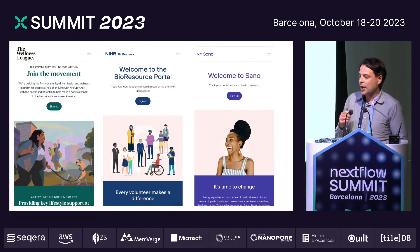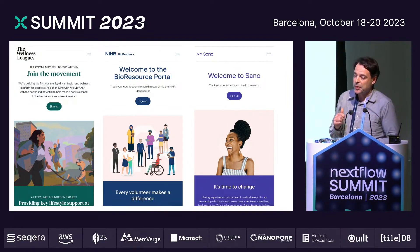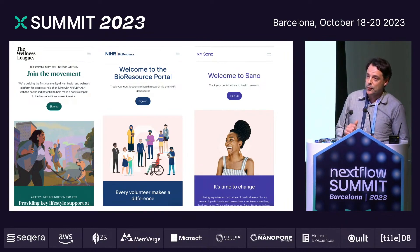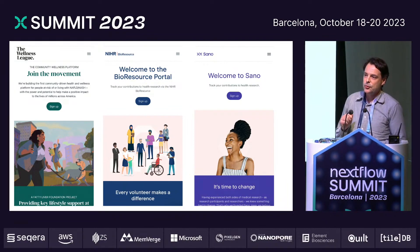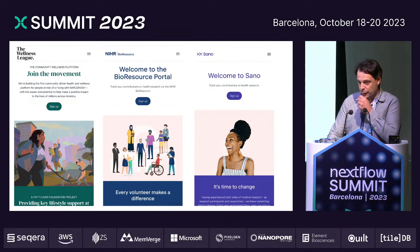A key part of what we do is keep people engaged — regardless of whether they screen into or out of a clinical trial — with educational materials and updates about advancements in the particular disease area that they're concerned with. So that when additional clinical trials come along, we have a pool of people that will potentially be eligible for them and can be screened in much more efficiently. And that applies to these portals as well.